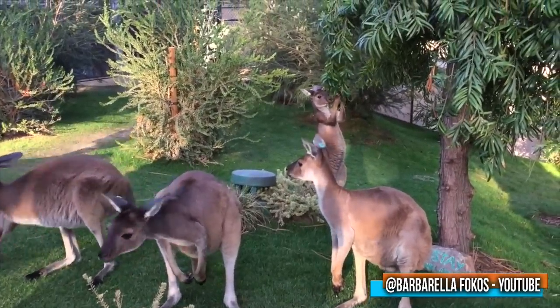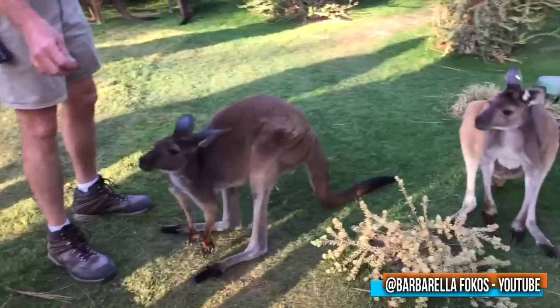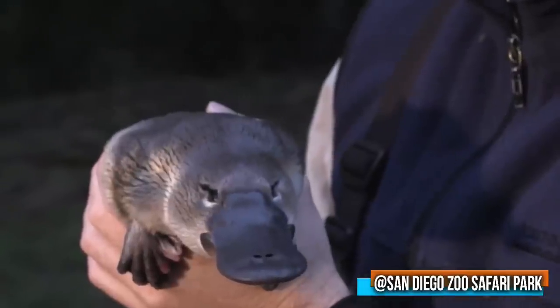The star attraction to come — though whether the exchange has happened or not, I actually don't know — is that this Walkabout Australia will apparently include the country's only platypus.